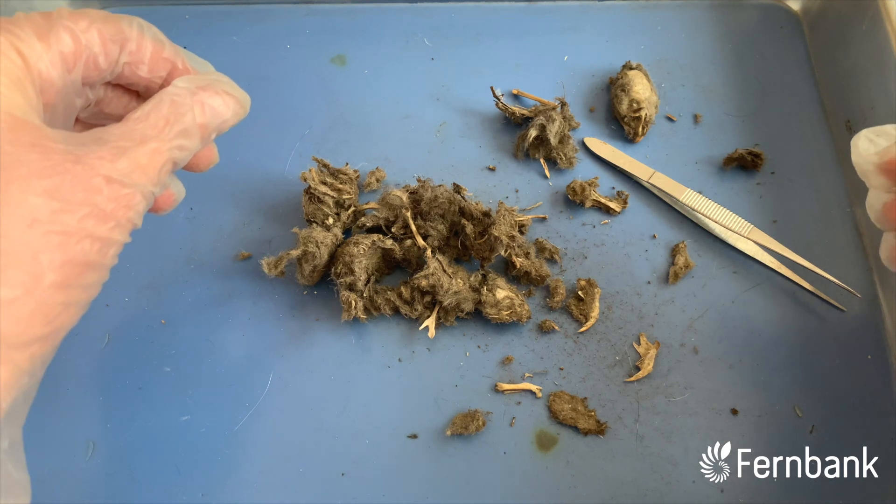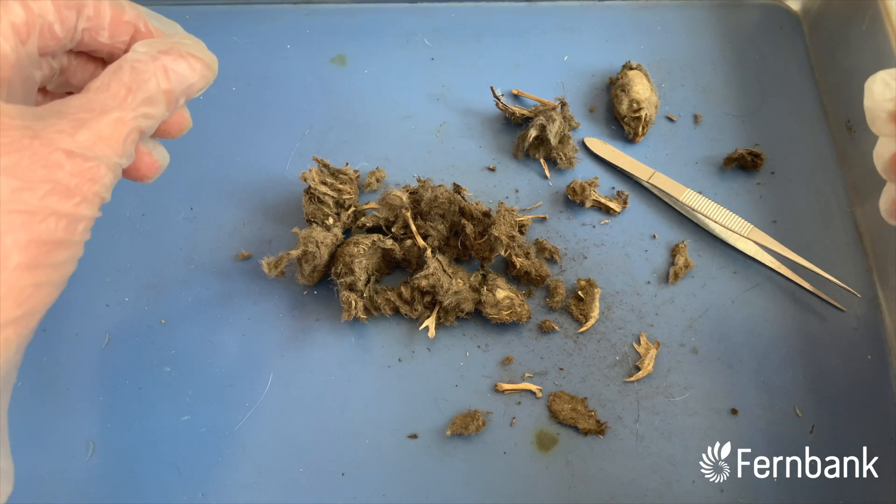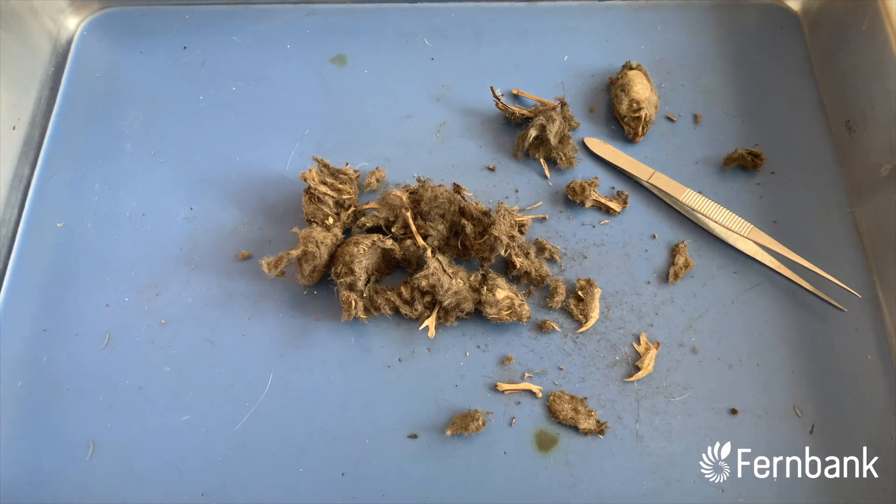Well, I could study this thing for hours. Thank you guys so much for joining me to learn about owls today. See you next time!